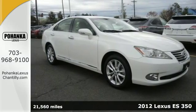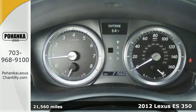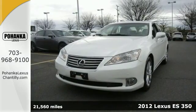Here's a 2012 Lexus ES350. Luxury, phenomenal engineering, and great fuel economy make this a top pick.